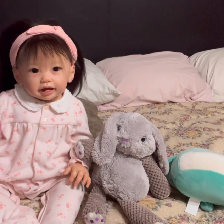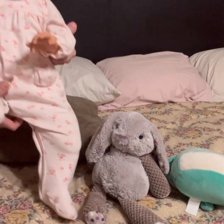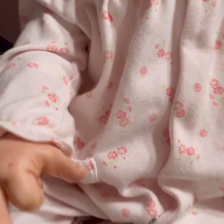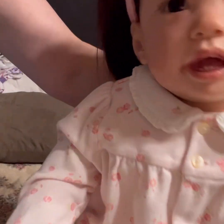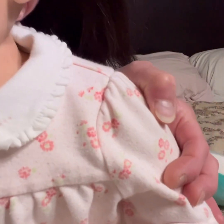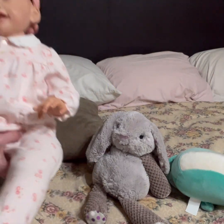She is in her pink sleeper — see how cute that is. It's got little ditzy flowers, a little pocket, and a little collar with little embroidered flowers on the collar.